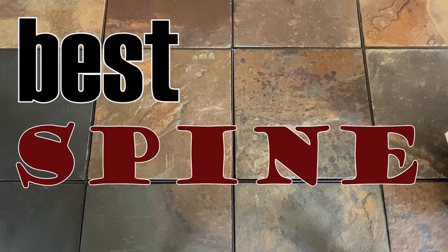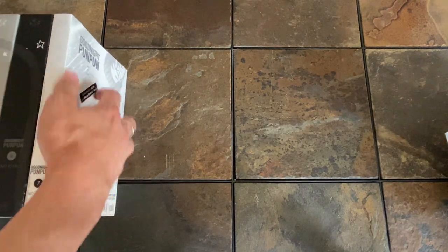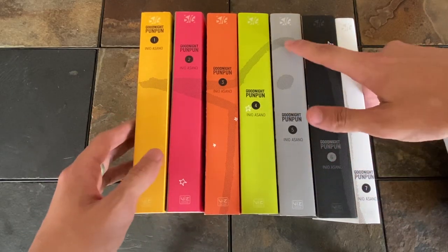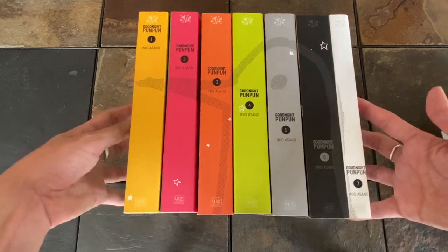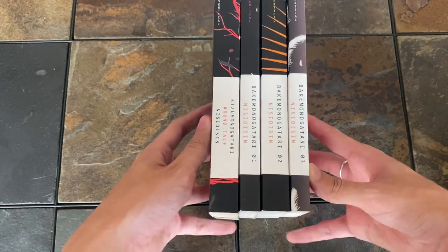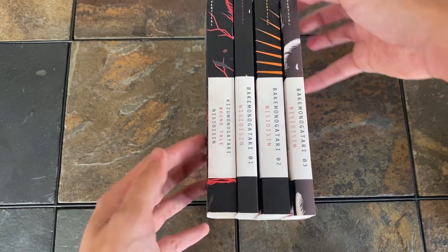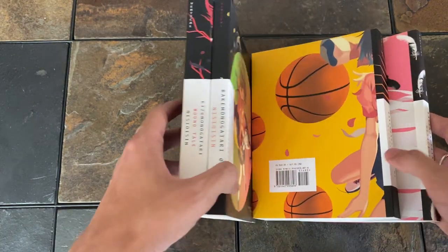Next category is Best Spine — gonna show off some manga for that. Oyasumi Punpun has a really cool box set where the title descends diagonally, and then there's also a picture of Punpun that's made when they're all together. Looks pretty cool. In a similar vein, I'll show off Monogatari, which uses white space for all the titles across the series. They all have different color palettes and I just think they look really pretty when they're all next to each other.